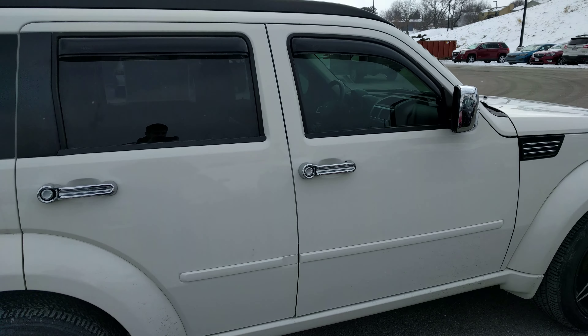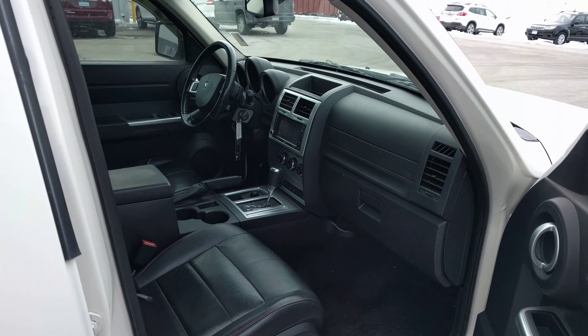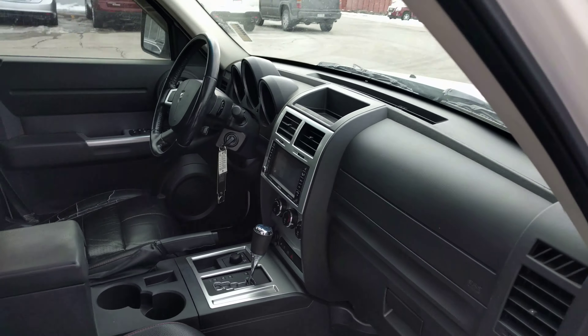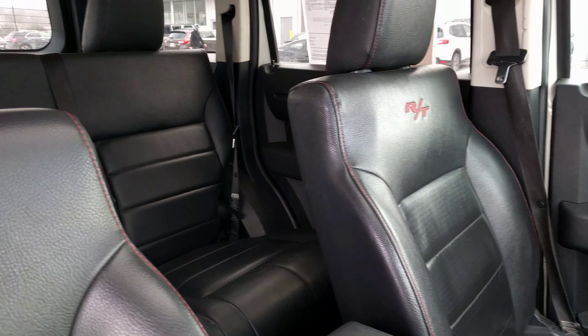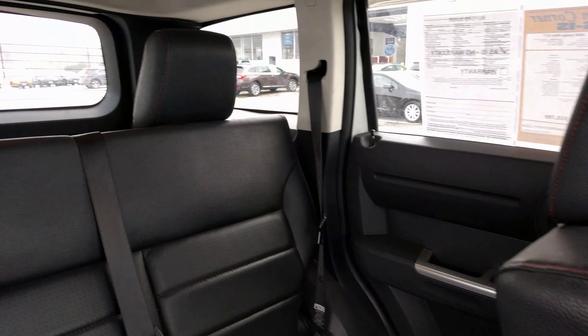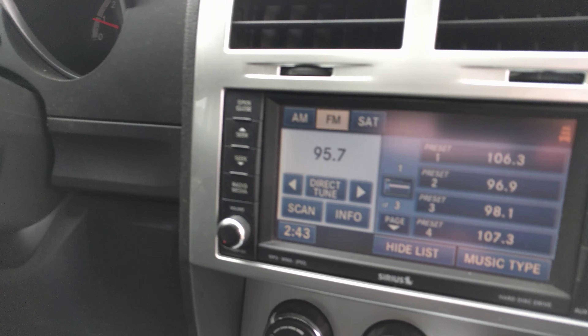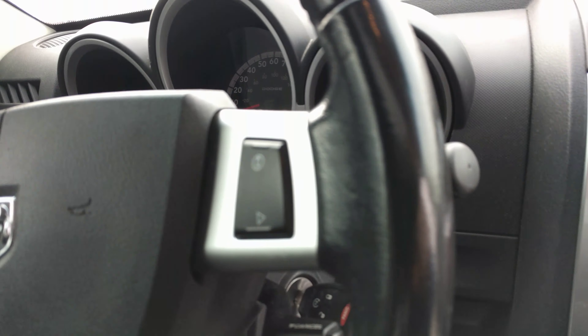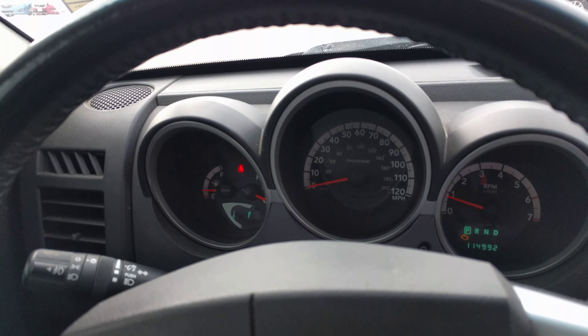Do have some nice rain guards on there and some basic window tint. It will stay nice and cool during the summertime. This multimedia system here does have USB capability as well as navigation.